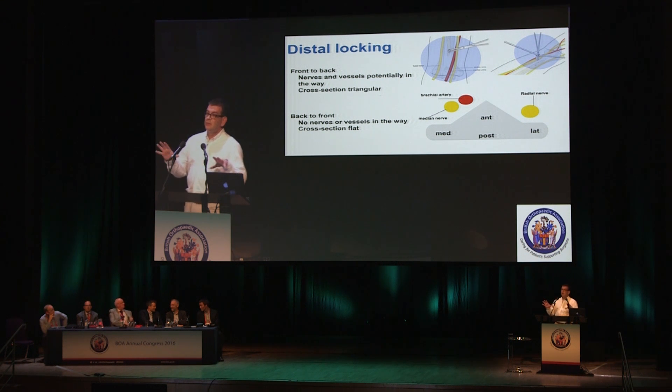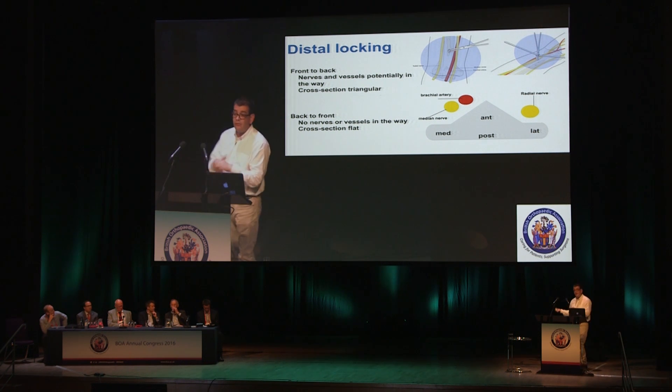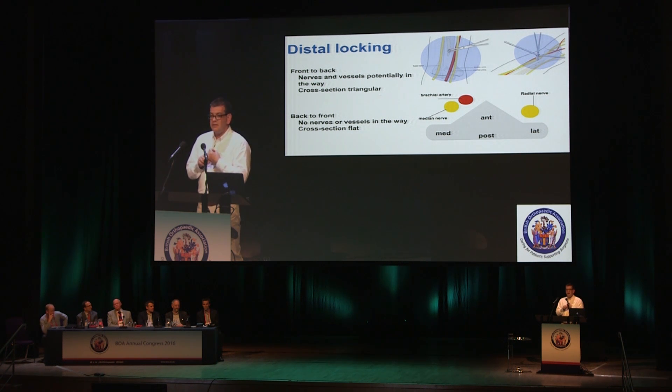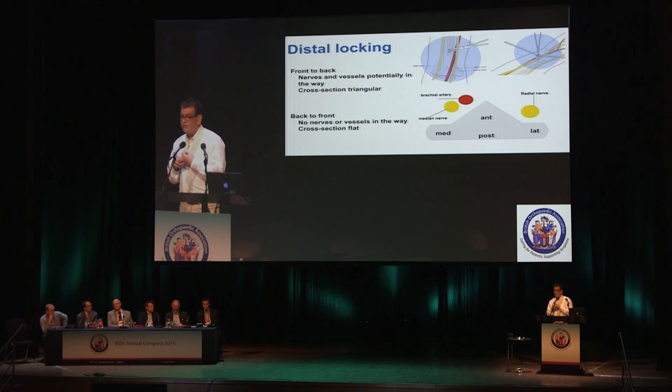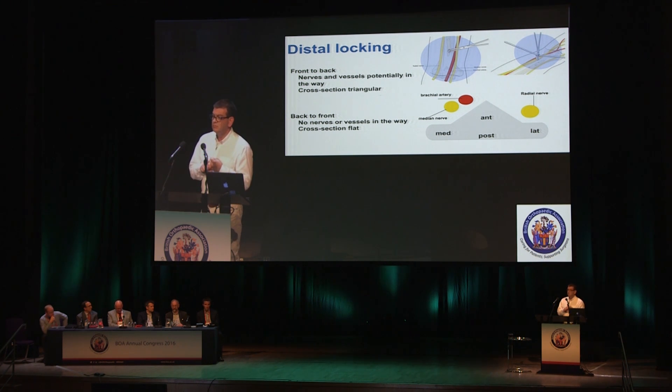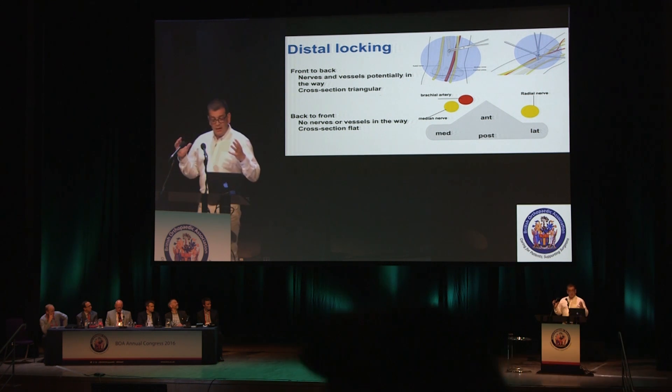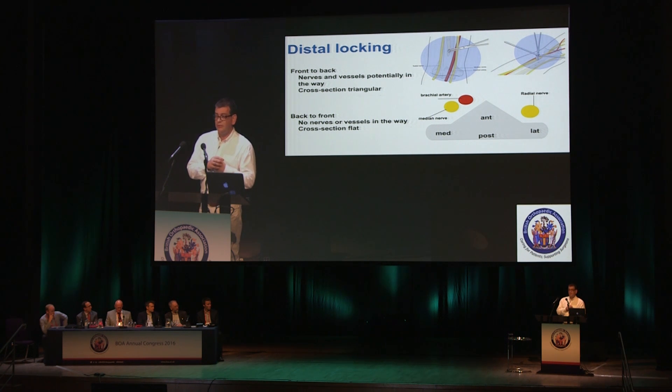The other big area you need to think about is distal locking. There are two options: front to back, or back to front. If you go front to back, there are two big problems. First, there are a lot of structures there — a lot of nerves and vessels to keep out of the way. Second, you're trying to hit a moving target on the edge of a triangular bone — that's not easy. It's much easier to go posterior, where you've got a flat surface, no critical structures, and you can keep away from things. In an ideal world, you want to go back to front rather than front to back.